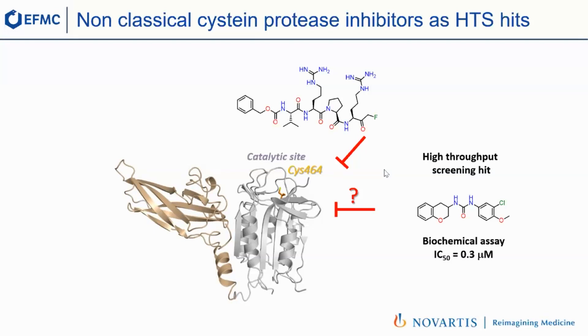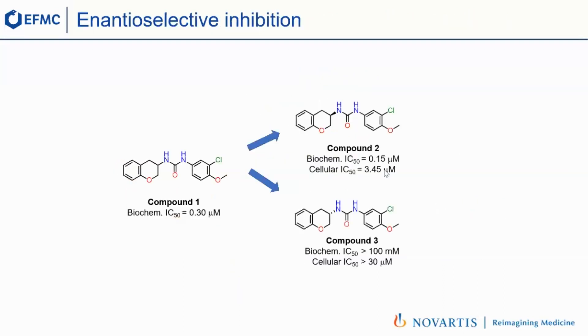When you have a hit like that which is a racemate, the first thing you need to do is separate the two enantiomers. The data is really textbook medicinal chemistry. When you separate the racemate, one enantiomer is twofold more potent in the biochemical assay — that's compound 2 — already showing activity in cells. While the other enantiomer, compound 3, is completely inactive. That's an additional piece of data suggesting we have a specific inhibitor.